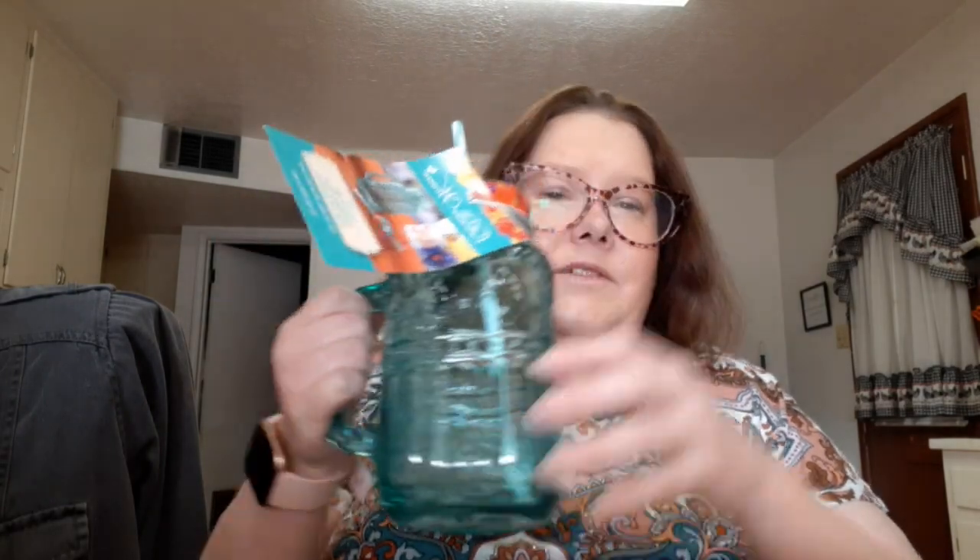Oh, I also got this from Walmart but it was a gift — it's from my boss because I got employee of the month. She bought me this mason jar drinking glass. I thought it was very cute. Yeah, that's all the Walmart stuff.